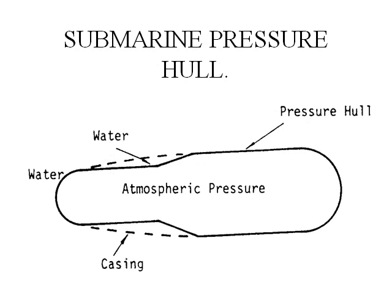This shows you a drawing of a submarine pressure hull. There are two hulls. One is the inside hull — the submarine pressure hull. The dashed line is the casing, which has water on the outside and water on the inside. The submarine pressure hull has water on the outside and atmospheric pressure on the inside.